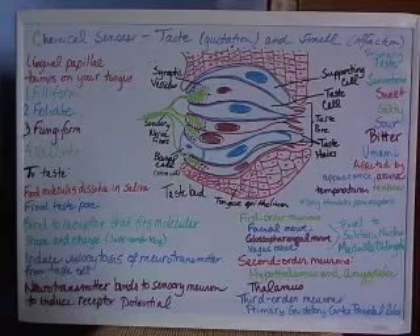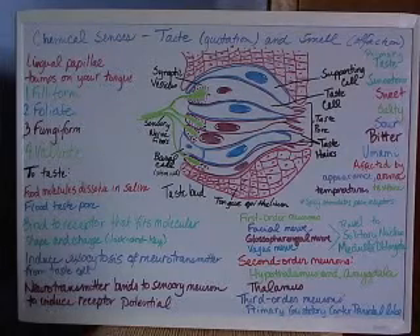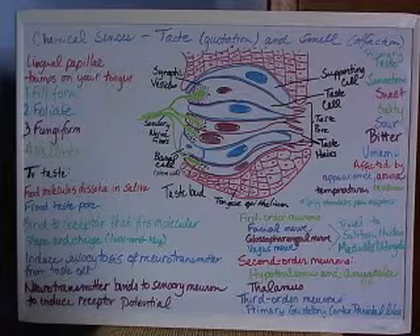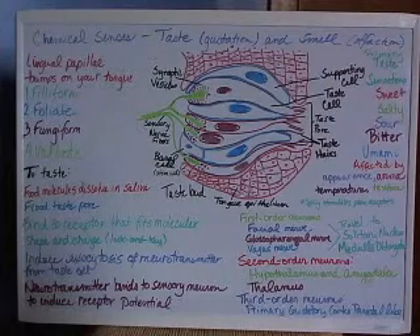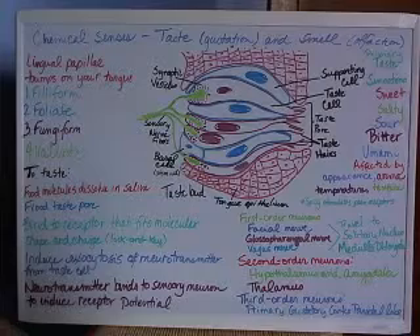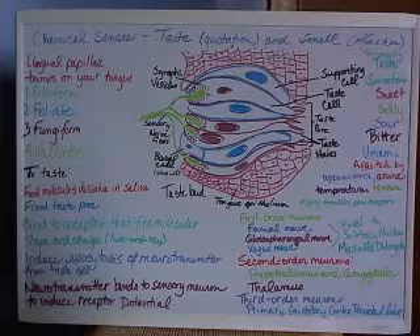Umami was discovered in 1908 by the Japanese, and Americans became familiar with it in World War II when our soldiers discovered that the Japanese rations tasted better than ours. This is due to umami, which we commonly know as MSG, monosodium glutamate. It's the glutamate that activates umami receptors, inducing us to feel as if the food tastes better and is higher quality than it actually is.